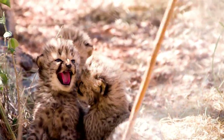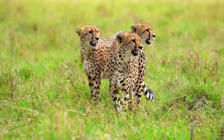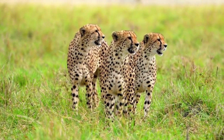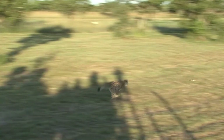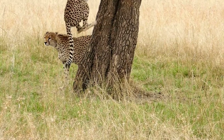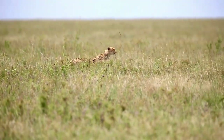Cheetahs, scientifically known as Acinonyx jubatus, are fascinating creatures known for their incredible speed and distinctive appearance. In this video, we'll explore the history, physical characteristics, appearance, temperament, behavior, intelligence, variance, birth and reproduction, diet, conservation status, interesting facts, and conclude with a summary of cheetahs.